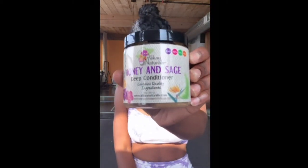Hey y'all, so this is what I look like sometimes in the morning. Nobody asked, but I decided to share my hair routine with y'all today.